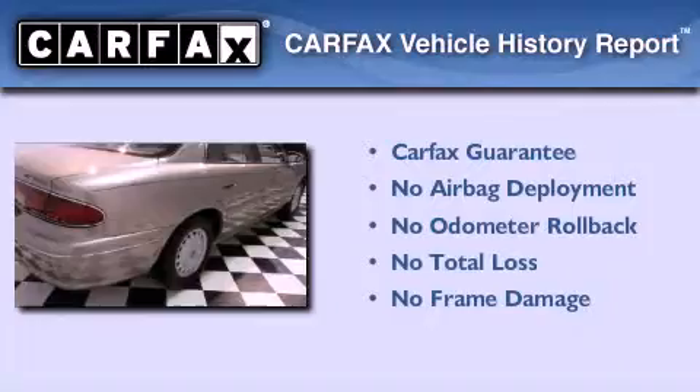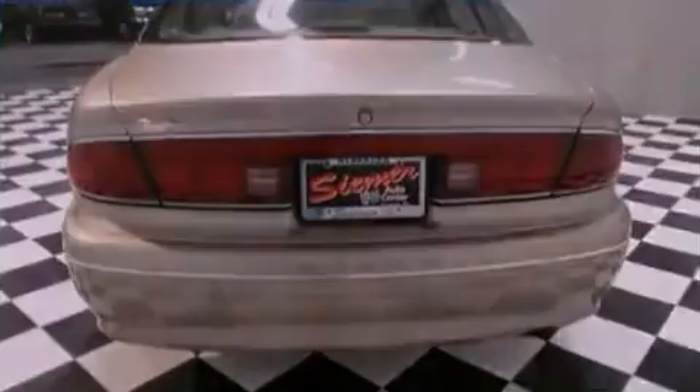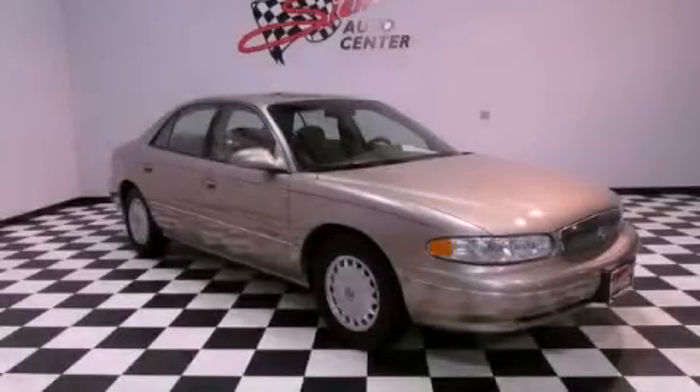Not to mention that this Buick qualifies for the Carfax Buy Back Guarantee. Call now to find out how you can own this breathtaking automobile.